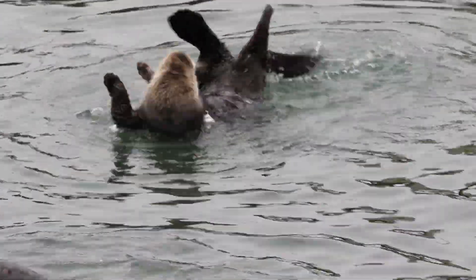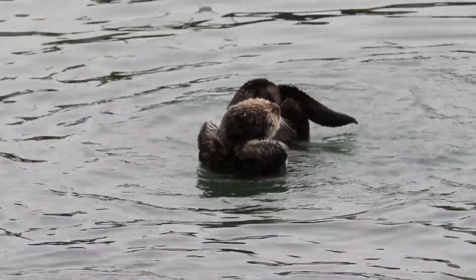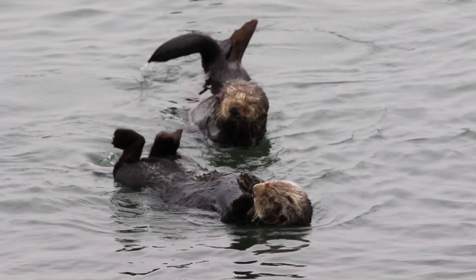If you would like to help the sea otters, please contact and donate to the Monterey Bay Aquarium directly.